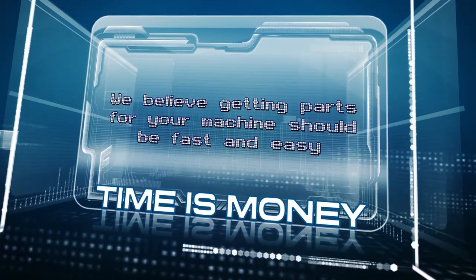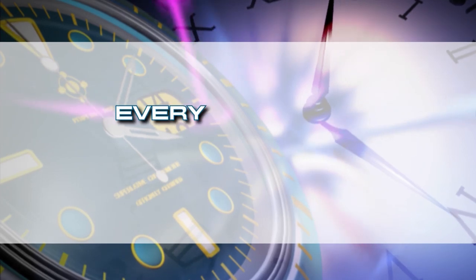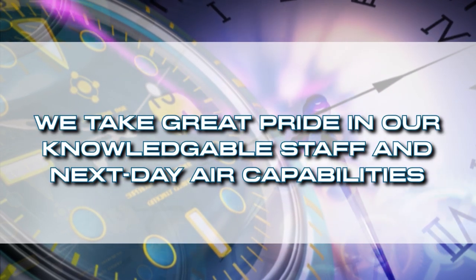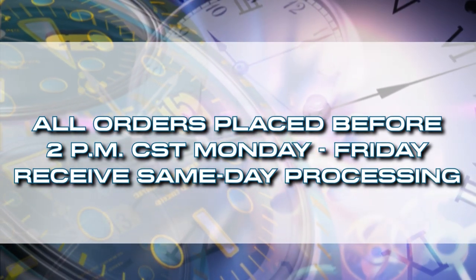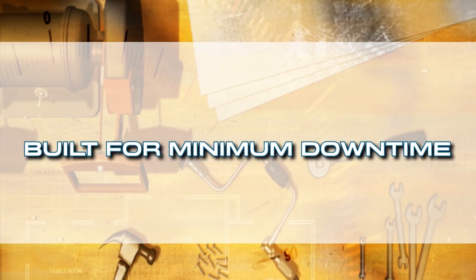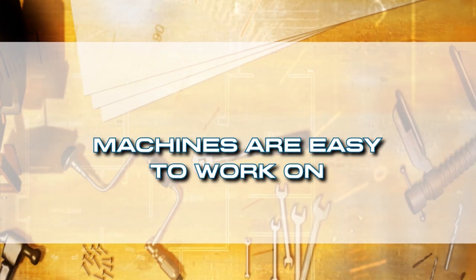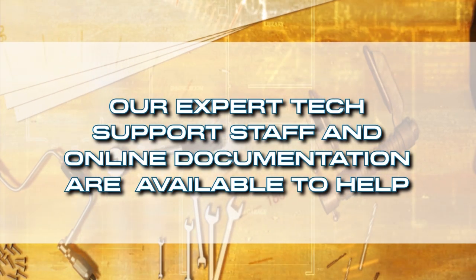Time is money, and we believe getting parts for your machine should be fast and easy. From belts to engines, bolts to tires, every part on a Permagreen is available from an over $2 million part inventory. We take great pride in our knowledgeable staff and next-day air capabilities. All orders placed before 2 p.m. Central Standard Time Monday through Friday receive same-day processing. Permagreens are built for minimum downtime, but should anything happen, we have a huge network of dealers and repair centers who can help. And if you choose to do the maintenance yourself, our expert tech support staff and online documentation are available to assist.